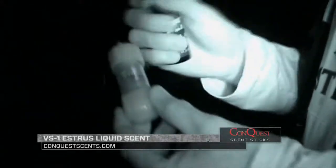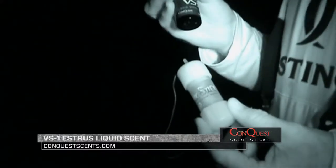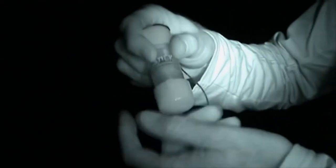I'll actually fill this all the way up, and when you smell VS-1, you know what you're smelling — it's a doe in heat. Then I'll spill a little bit of it on my pants, whatever's left over. I'll use it to hike into the stand. I'll leave this wick open all the way so that basically everywhere I go, there's something trailing me. It's just like I'm a doe walking through there. You can see all that scent, how it's coming out of there.